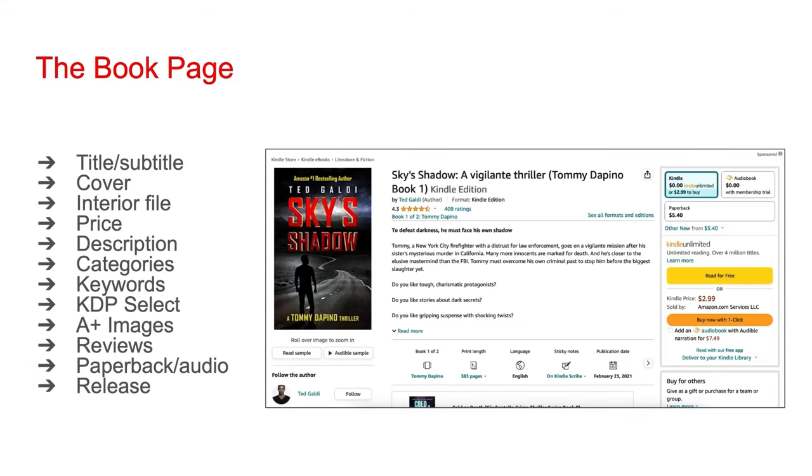Here's an Amazon page for one of my books. When adding a book to Amazon, you're going to need to enter a title and subtitle, add your cover, add an interior file — for the Kindle version — set a price, add a description, select genre categories for the book, and add keywords to help people find the book. Choose whether or not you want the book in KDP Select, which determines whether or not your book is in Kindle Unlimited. You have the option to add what's known as A-plus images, which are promotional images. Once your book is listed, people can start reviewing it, and those reviews and ratings show up on the book's Amazon page. You have the option to create paperback and audiobook versions, and you do not need to release all the different formats at the same time.